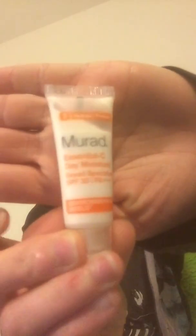Murad Essential C Day Moisture. Ta-da! And then we have Garnier Skin Active Nude Clean Plus Purifying Oil-Free Cleansing Towelettes.